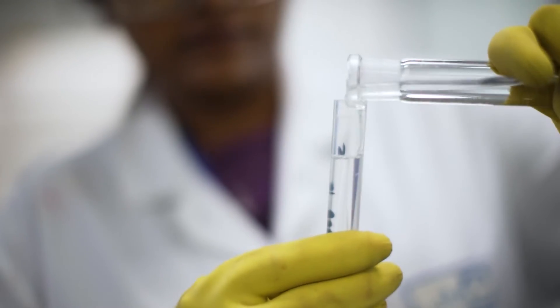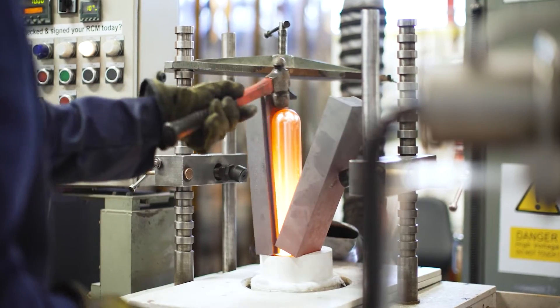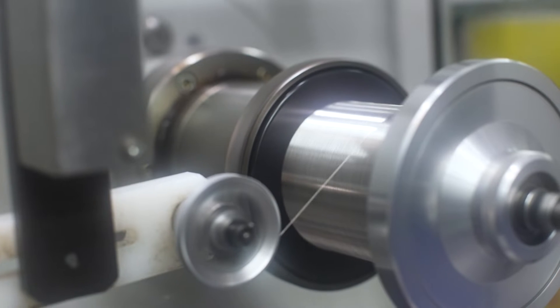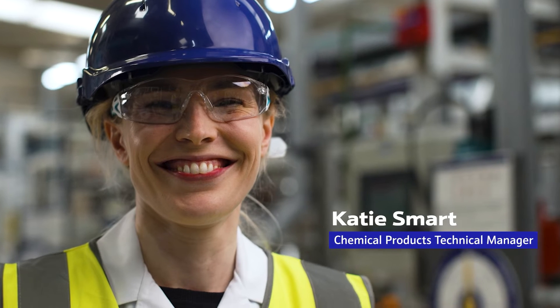They are extremely durable. They've got very high melting temperatures, are highly corrosion resistant, and that means they can be used in settings and environments where other materials just would not survive. I'm Katie Smart and I'm the Chemical Products Technical Manager in the Platinum Group Metal Services business in Johnson Matthey.